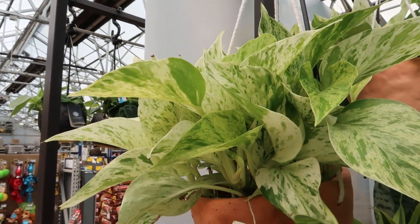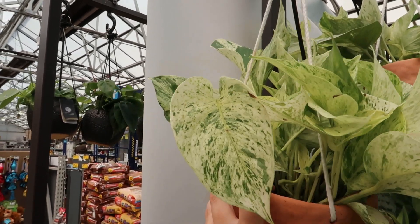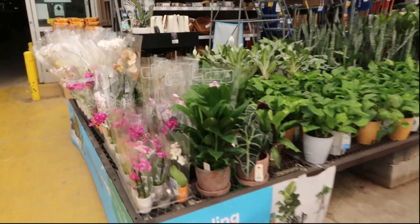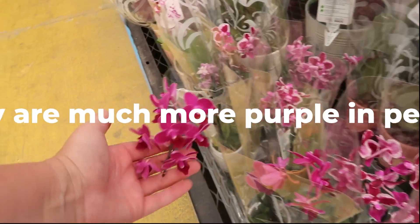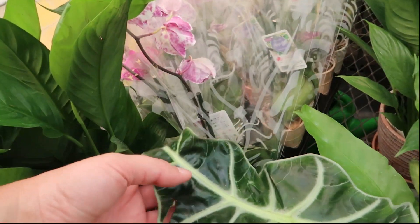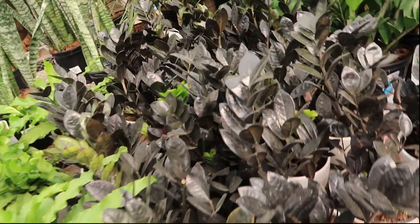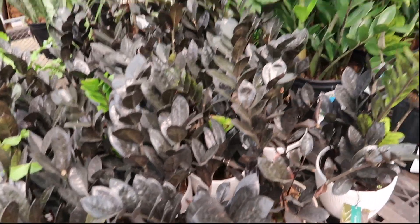Isn't this one beautiful — this Snow Queen? It's a marble queen pothos. Look at that — just so fresh and clean looking! Moving over to the larger plant section — gorgeous orchids. I always love purples. Another alocasia poly, some ZZ Ravens that I desperately need to pick up — it needs to be part of my collection. Some figs.